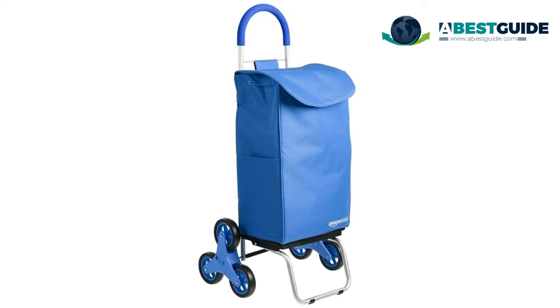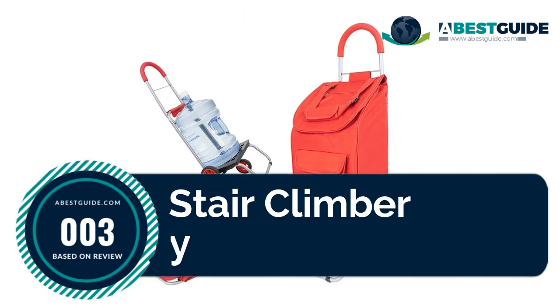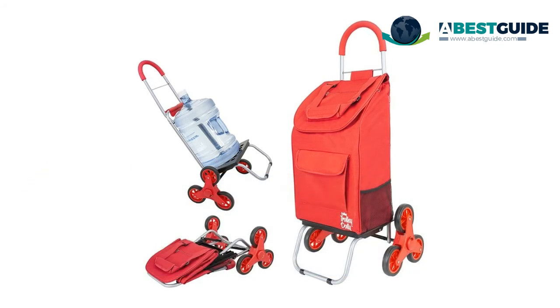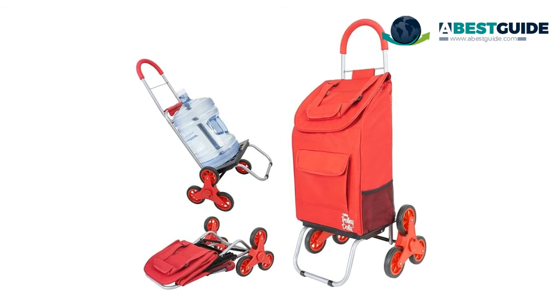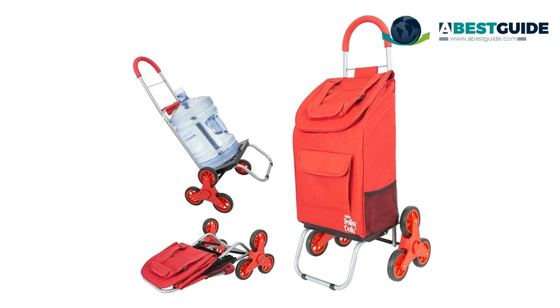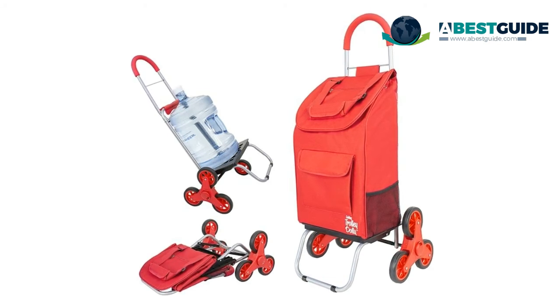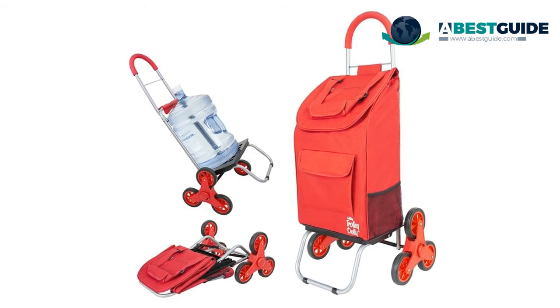Number three: Trolley Dolly stair climber. The Trolley Dolly stair climber is a foldable cart that balances lightweight capability with durability. It folds in half for compact storage, and its tri-wheel design facilitates stair climbing. The stair climber has six all-terrain wheels that allow smooth rolling on most surfaces, gliding up and down steps and curbs with ease.